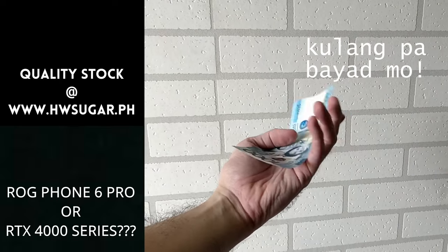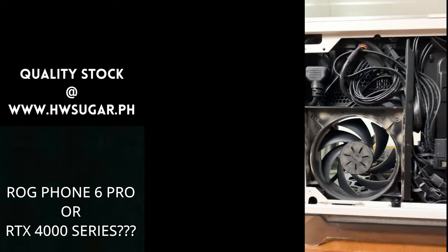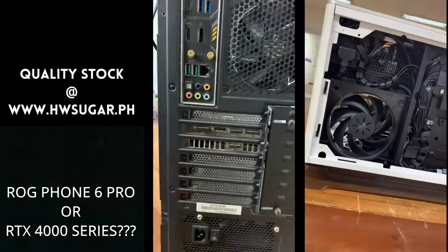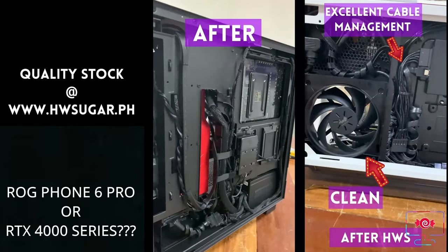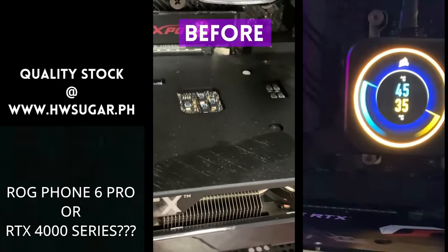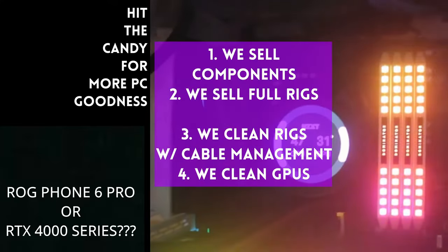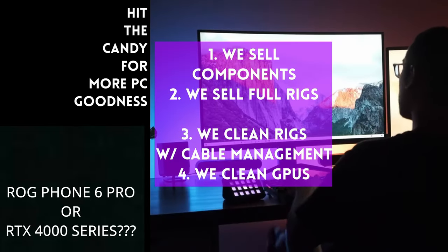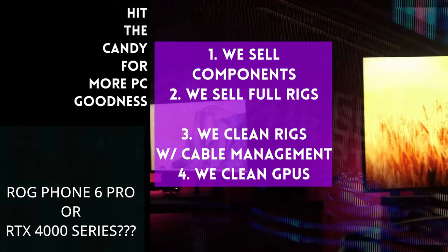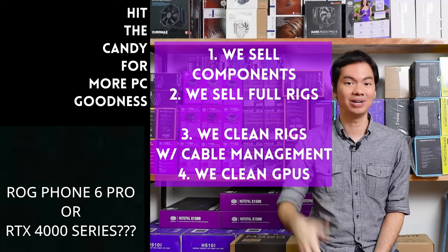Paminsan may nagtatanong kung may kilala ba kaming computer shop na trusted na hindi ka lolokohin — actually meron kami. Full service PC store ang Hardware Sugar: nagbabenta kami ng PC components, fully assembled rigs, we clean computers kasama na yung excellent cable management at CPU cooler repasting. We also clean and repaste GPUs. Nasa Makati yung physical store namin, and you can also buy from our site www.hwsugar.ph — 100% palaging up-to-date yung inventory. We also ship nationwide. Thanks for watching!